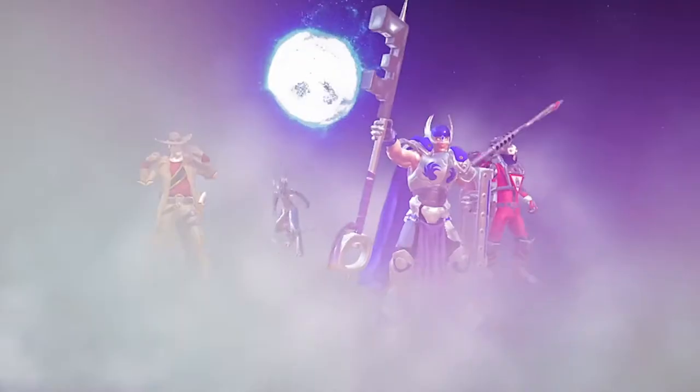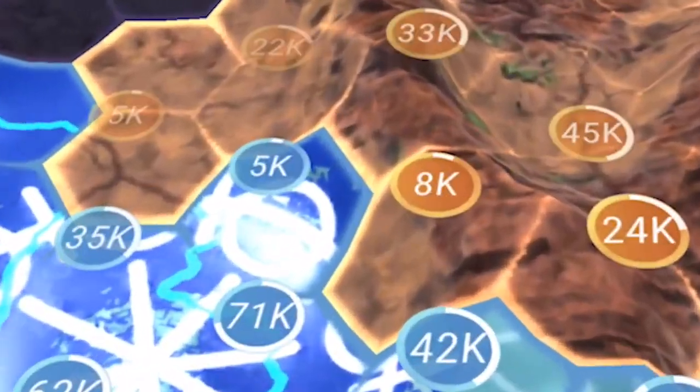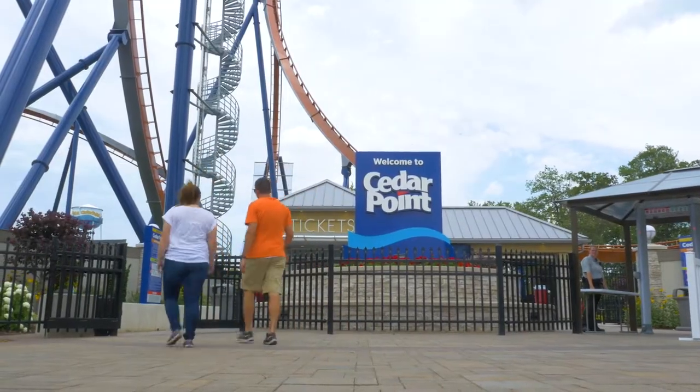The Battle for Cedar Point was the first Holoviz extended experience app, and it's leading the way in a new form of storytelling within themed entertainment. When we began working with Holoviz to launch the Battle for Cedar Point, we knew it was going to be a special experience. But this second version, this new launch this year, has been amazing and has exceeded our expectations.